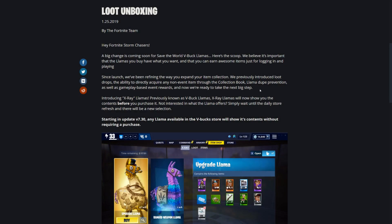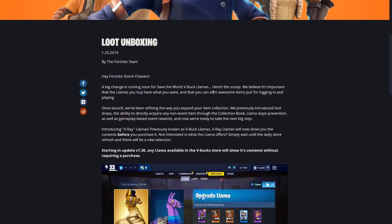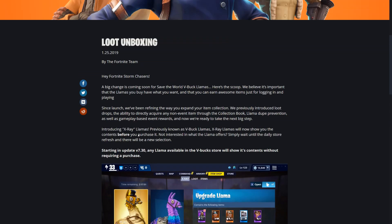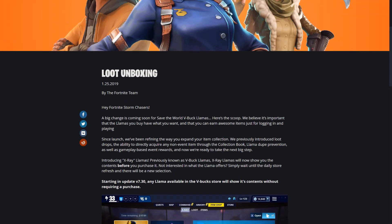What's up guys, today's video is an amazing update regarding llamas. The update is making it so you can see everything that is in the llama before you actually purchase it with your V-Bucks. They call it X-Ray Llamas. No more getting super people llamas where you didn't get a mythic hero - now you can see if there will be a mythic hero, and you don't have to buy it if there isn't one.